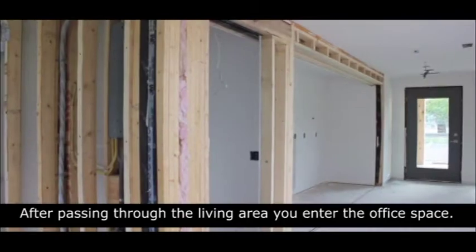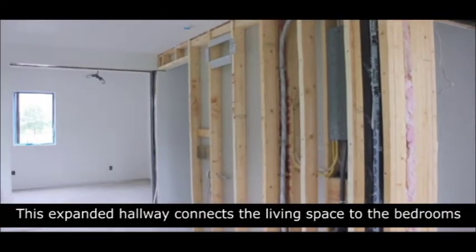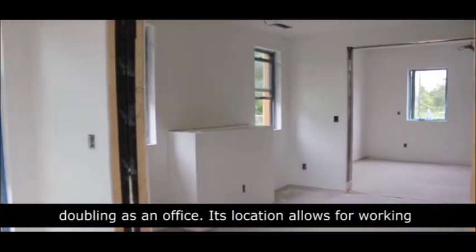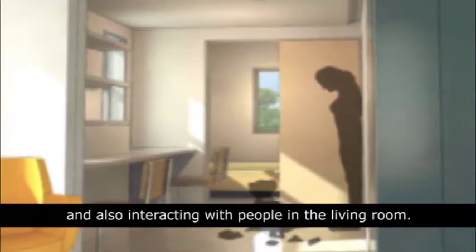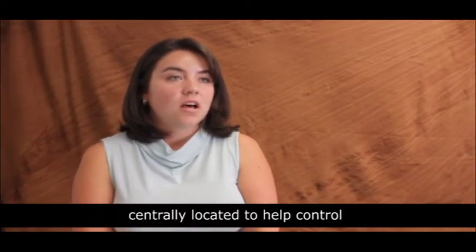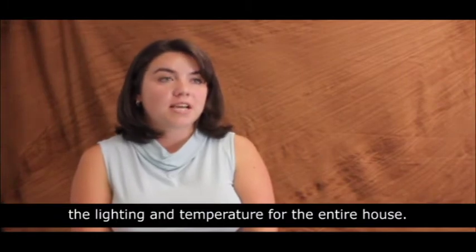After passing through the living area, you enter the office space. This expanded hallway connects the living space to the bedrooms, doubling as an office. Its location allows for working while watching your kids as they play in the room and also interacting with people in the living room. This is also the location for the control system of the house, centrally located to have control of the lighting and temperature for the entire house.